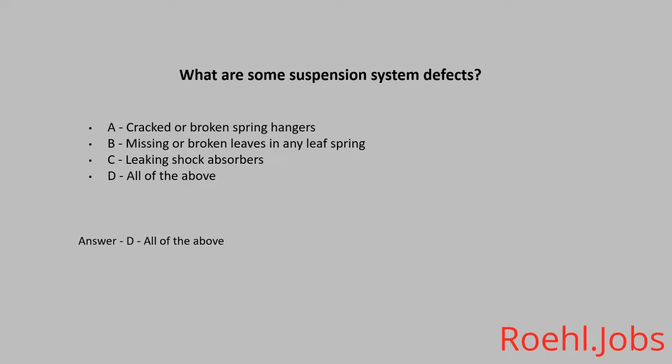As a truck driver, how often should you inspect the securement of your cargo? A. Within the first 25 miles. B. Within the first 50 miles of a trip and every 150 miles or every 3 hours, whichever occurs first. C. Within the first 100 miles of a trip and every 500 miles or every 3 hours, whichever occurs first.